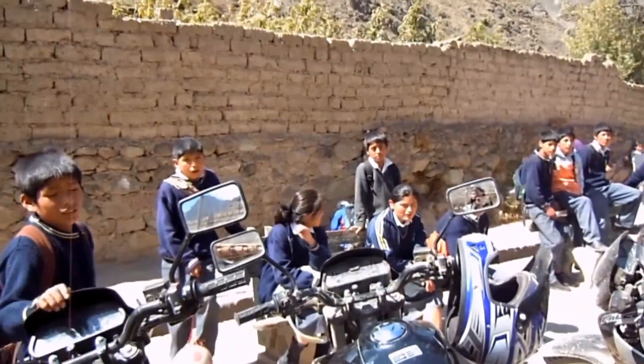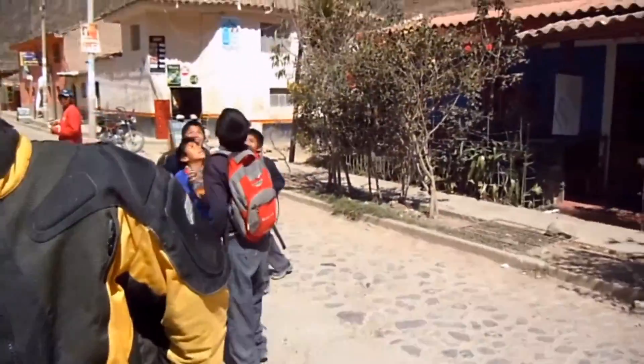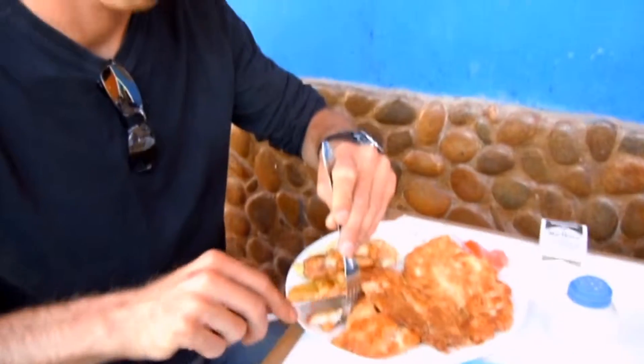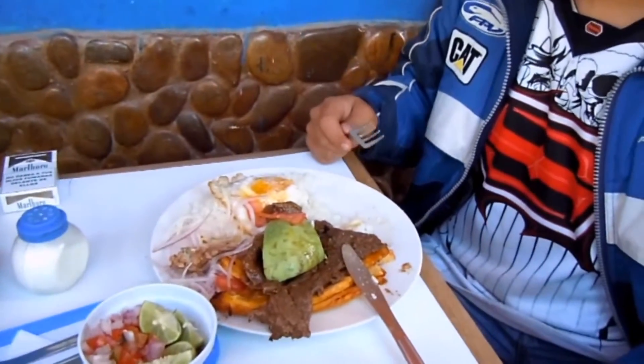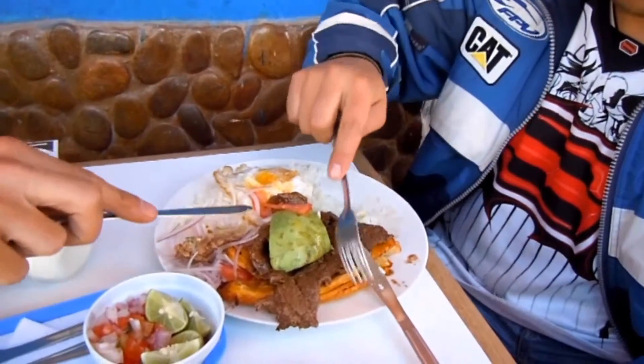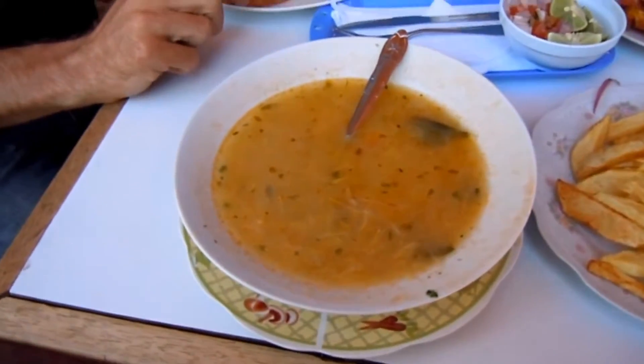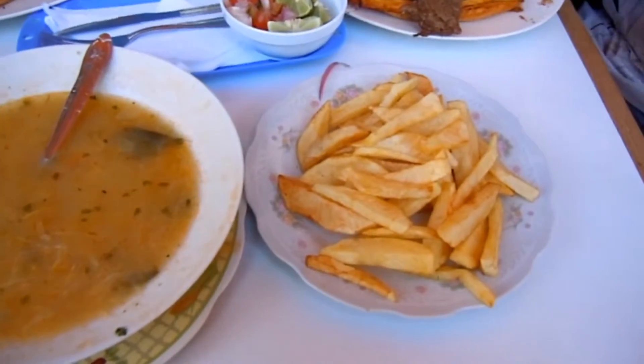Ollantaytambo — that's where we are and we're getting filthy as we ride. It's a really cool town. They've got some really, really nice areas. I think this is kind of a backpacker hangout and they've got some Incan ruins here as well. Carl's having some pollo — chicken — and he's got a bit of everything on there. That's the 'I couldn't make up my mind' meal. And I've got some vegetarian soup with meat in it, which is tasty though. And some frites.